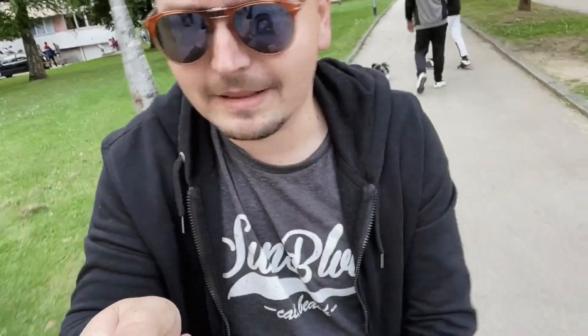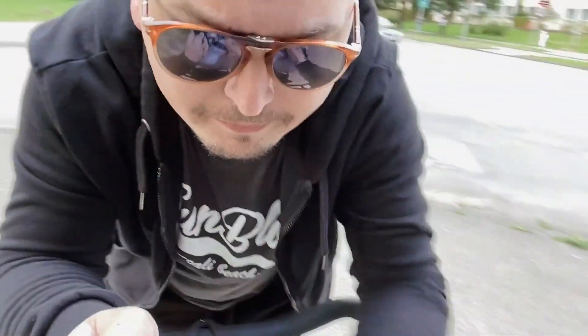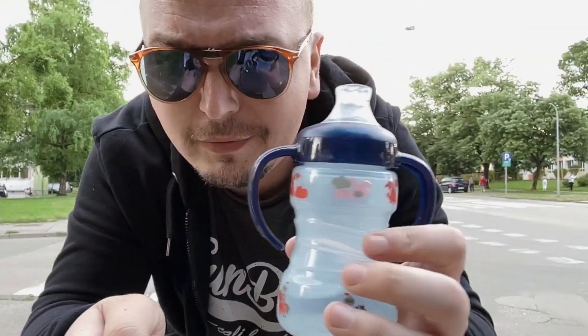I haven't done this in a while, I haven't vlogged outside in a while, so I forgot all about all the people's reactions and whatnot. Let me just check on the little man — what does he need? You want to drink? Want some water? Yeah, we have some water for the little man. There you go, nice water.